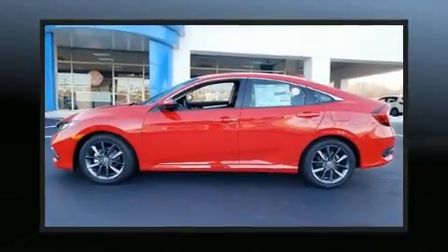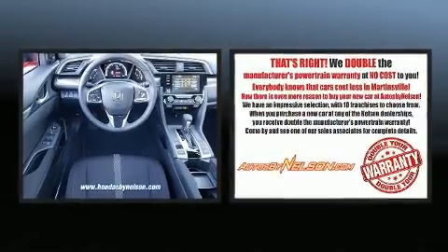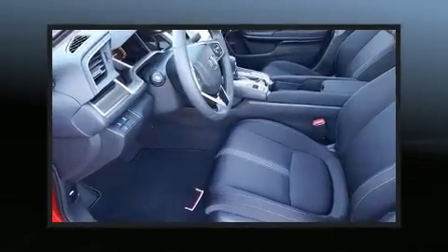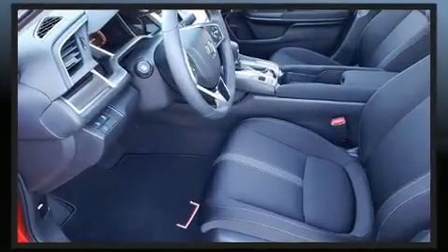Get excited about the 2020 Honda Civic. This four-door, five-passenger sedan is ready to drive off the showroom floor. It features a continuously variable transmission, front-wheel drive, and an efficient four-cylinder engine.